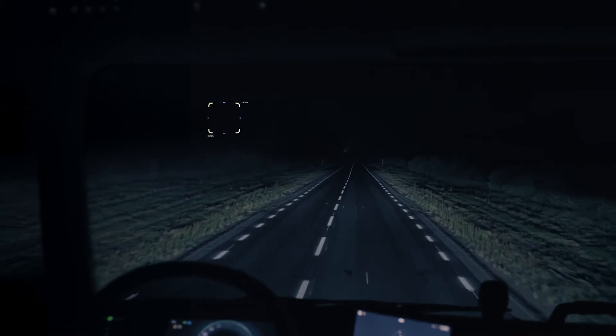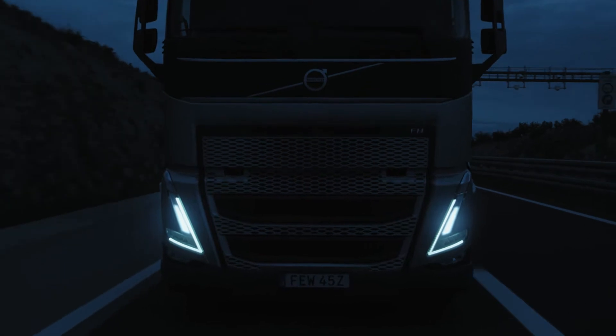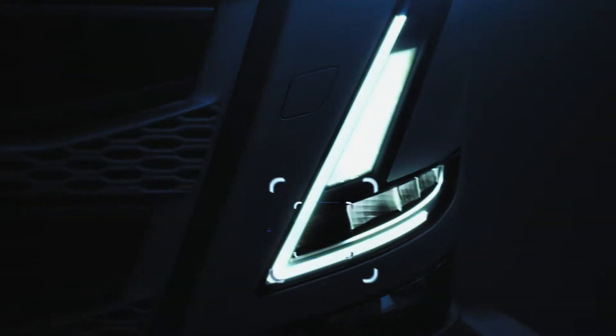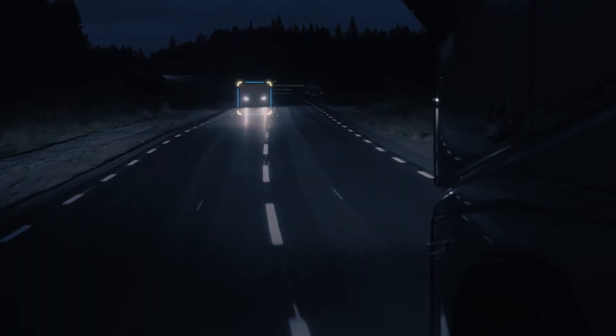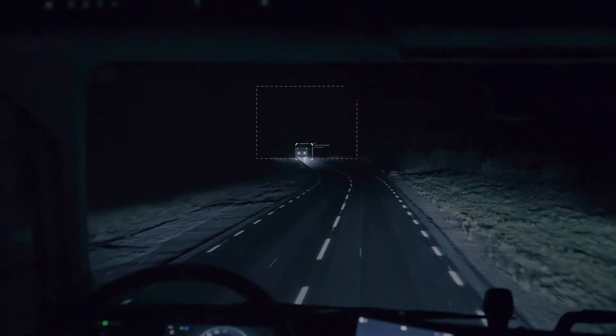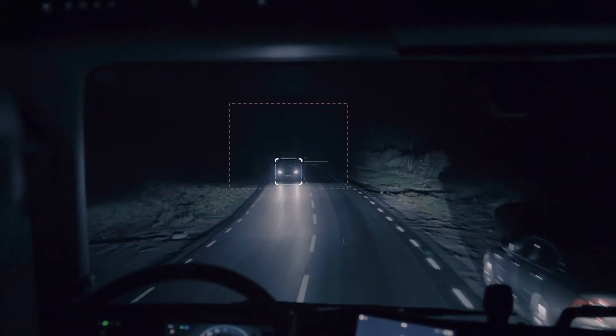You experience far better night time driving conditions because the new headlamps are connected to a camera engineered to detect other vehicles, selectively switching off LED segments that would otherwise blind vehicles both in front and approaching. The high beam still lights the unaffected parts of the road.